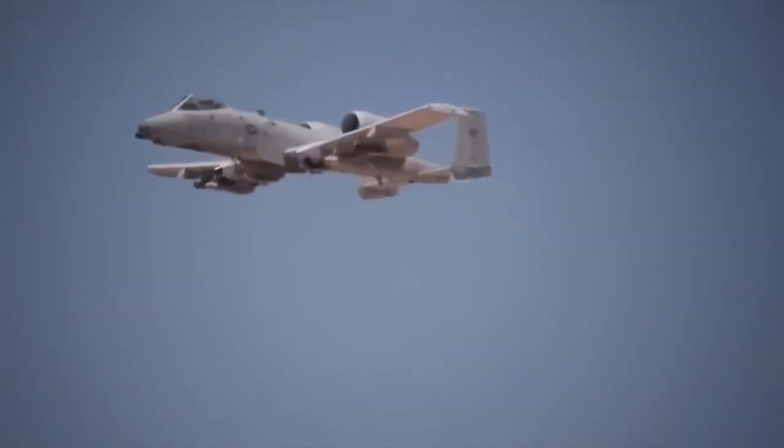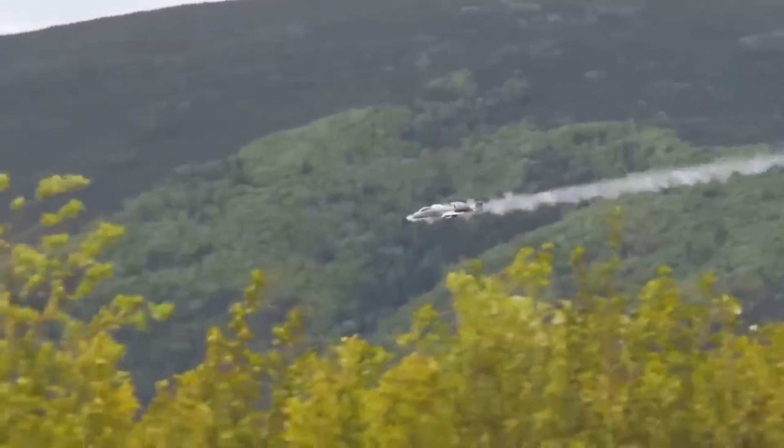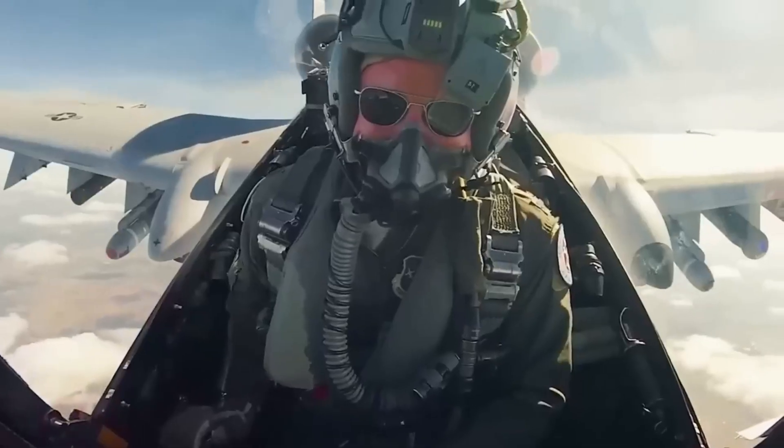After decades of grumbling engines and battlefield heroics, the A-10 Warthog has officially leveled up from your granddad's tank killer to a modern-day stealthy, supersonic sky monster. Long speculated and finally unveiled, NASA's radical redesign of the A-10 blends the old-school toughness of the original with cutting-edge speed, silence, and stealth.